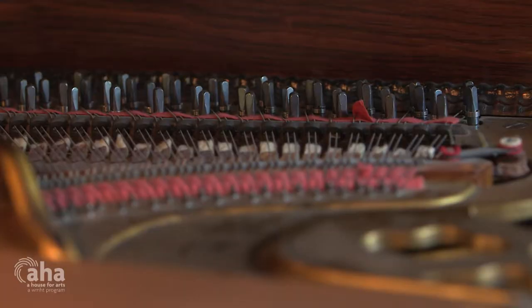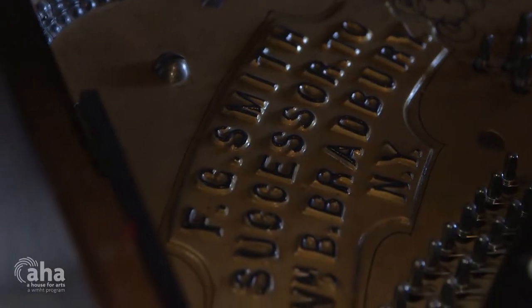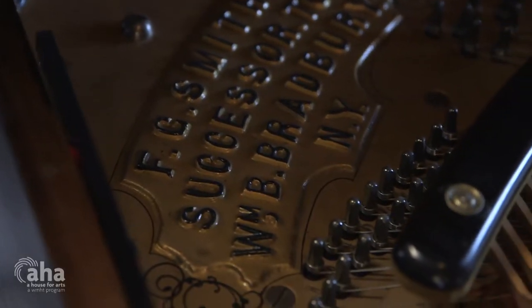They were invented by Federici in Saxony in 1750, and they're modeled after the early clavichord. This particular one was built in 1885, and it's a full seven and a quarter octaves — 88 keys.